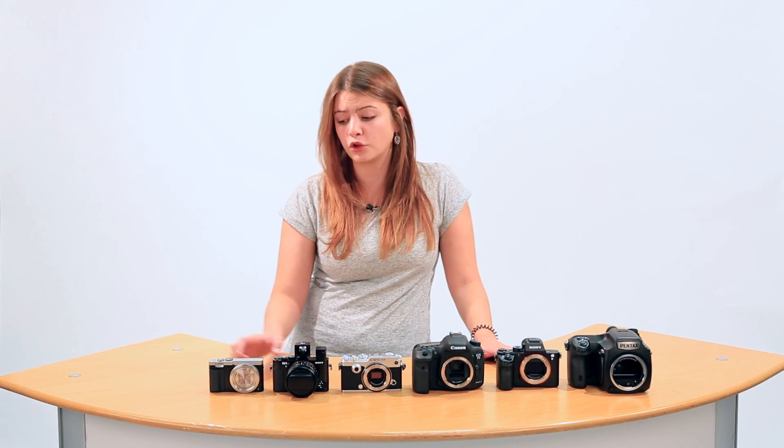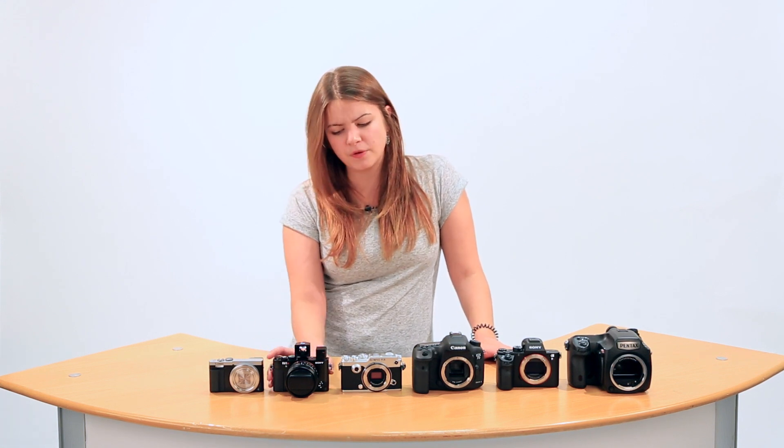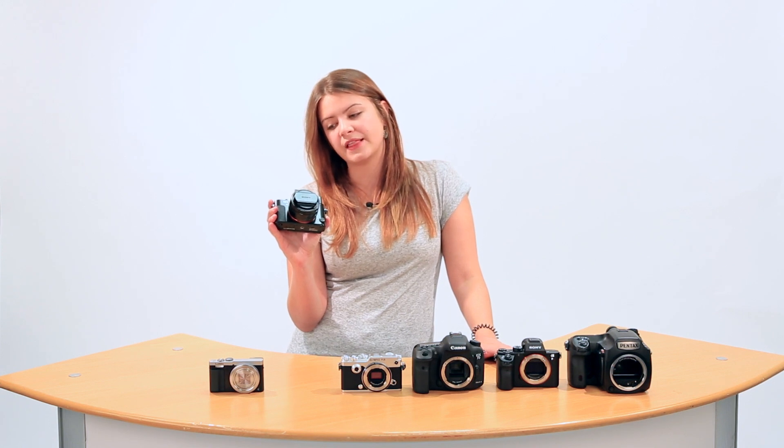High-end compacts — it used to be that you'd get a one-inch sensor, which a lot of them still are, and that's great. With a one-inch sensor you can do a lot more than you can with really small sensors: better at low light, better depth of field control. But high-end compacts now — this is a Sony RX1R, which is probably my favorite camera of all time. It's beautiful, and this has a full-frame sensor in it.